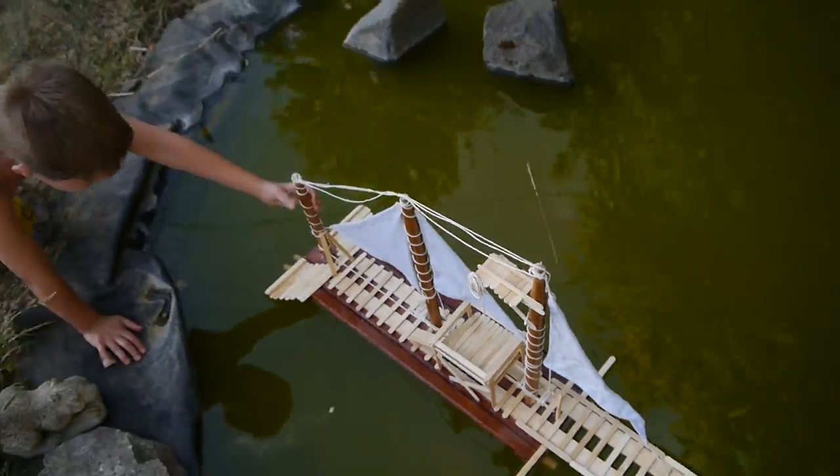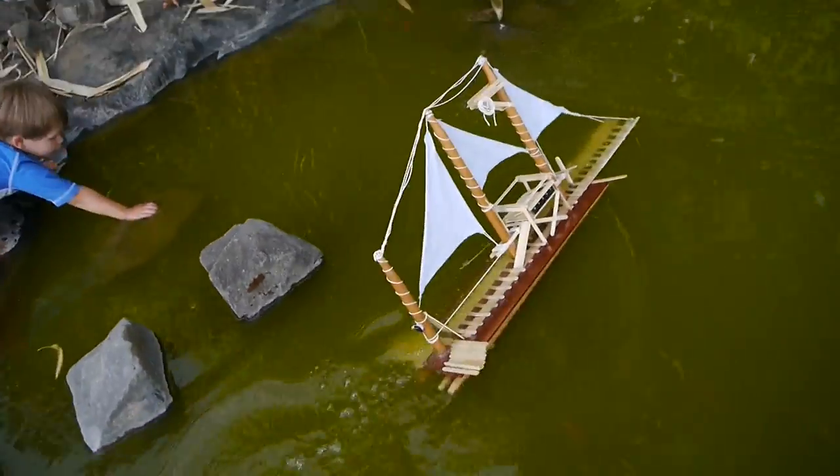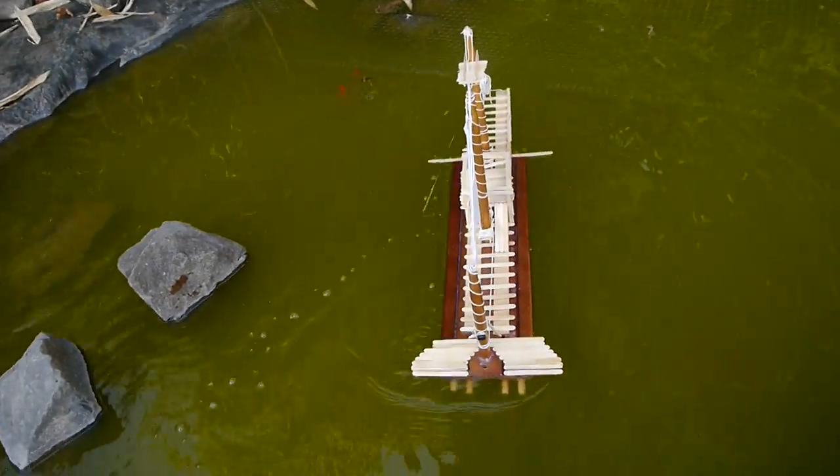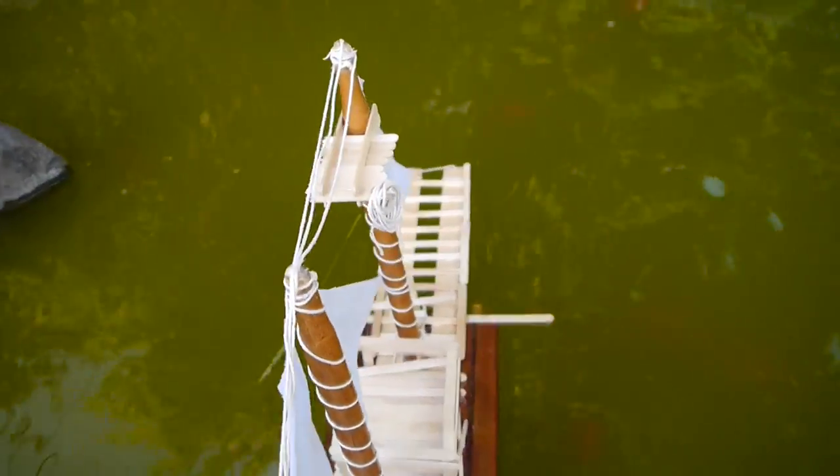So here we are. This is the maiden voyage of our ship that we just made today. Oh! That's alright. It's designed to stay afloat, but we do need some more airbags on the bottom.